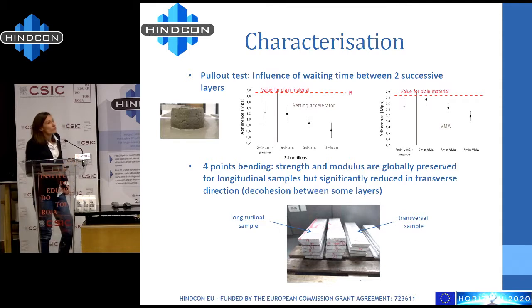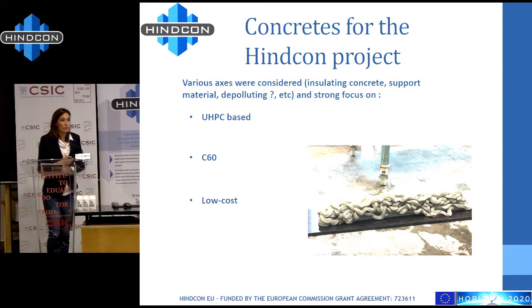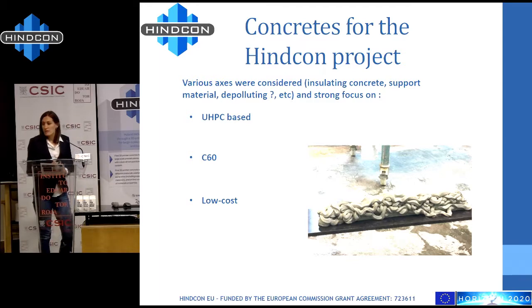What about the concrete for the INCON project? We have considered various axes such as insulating concrete, support material, and depolluting concrete. STR has made some tests on carbon fiber reinforcements, but these materials can't be implemented yet on this version of the robot's extrusion head. So I will now focus on three formulations developed in the project.